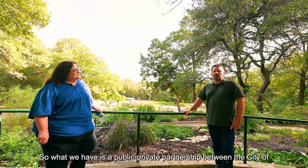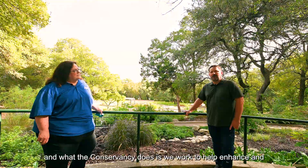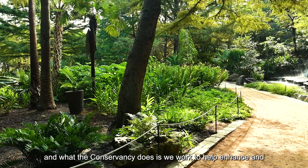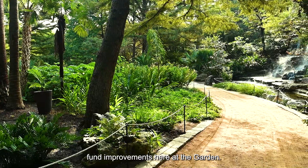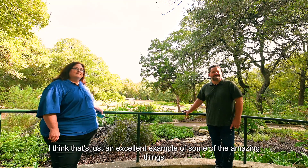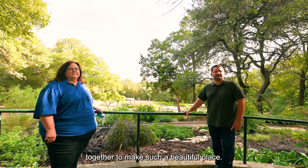Sure. What we have is a public-private partnership between the City of Austin and the Zilker Botanical Garden Conservancy, and what the conservancy does is work to help enhance and fund improvements here at the garden. That's just an excellent example of some of the amazing things that can happen when the private sector and public sector come together to make such a beautiful place.